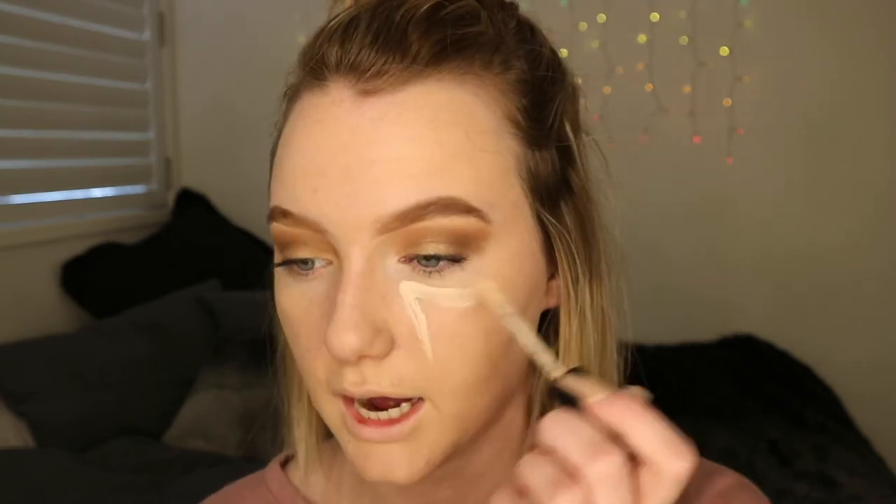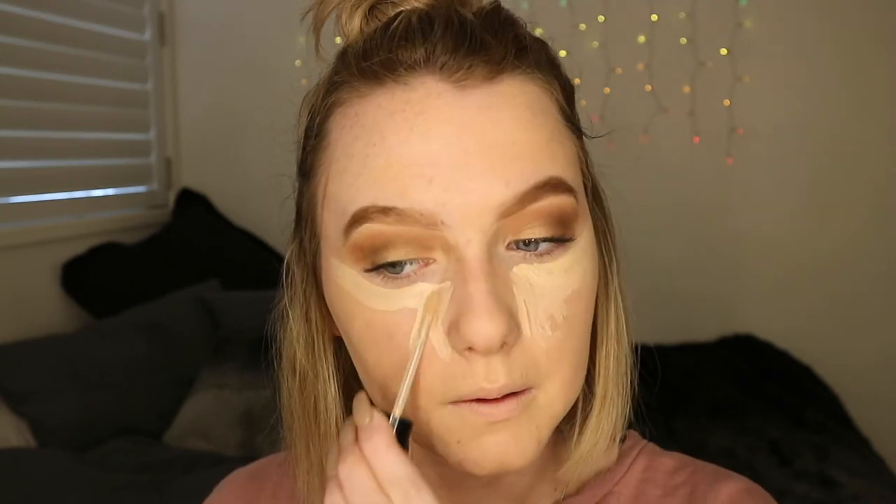Now I'm going to be taking the same Too Faced concealer that I used before and just drawing this under my eyes and on my forehead, and I'm just going to be blending this out as well. It's got it in my eye. I feel like I'm being so rough on my face with this hand — it's like I'm punching my face.